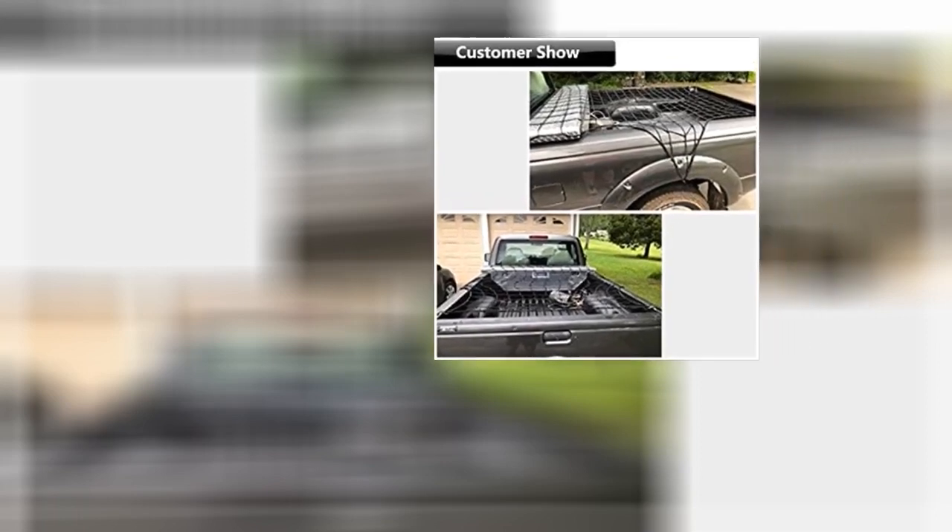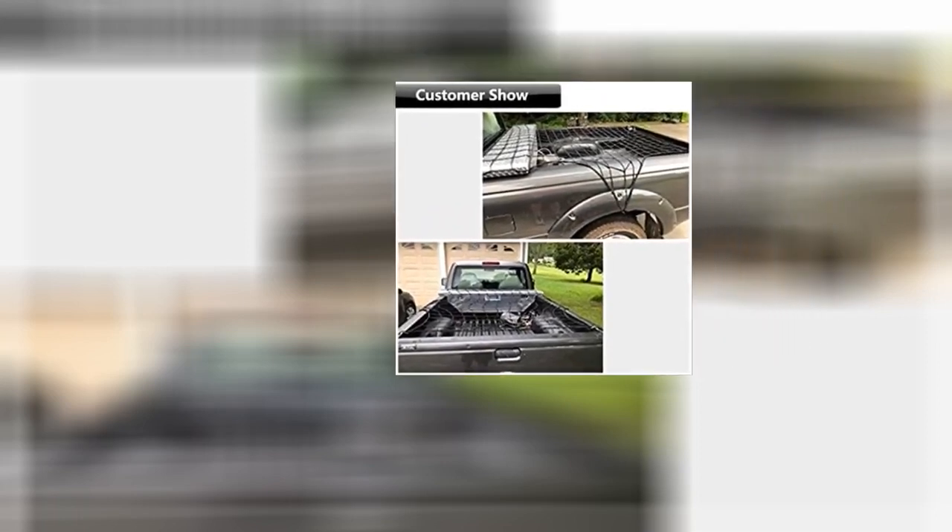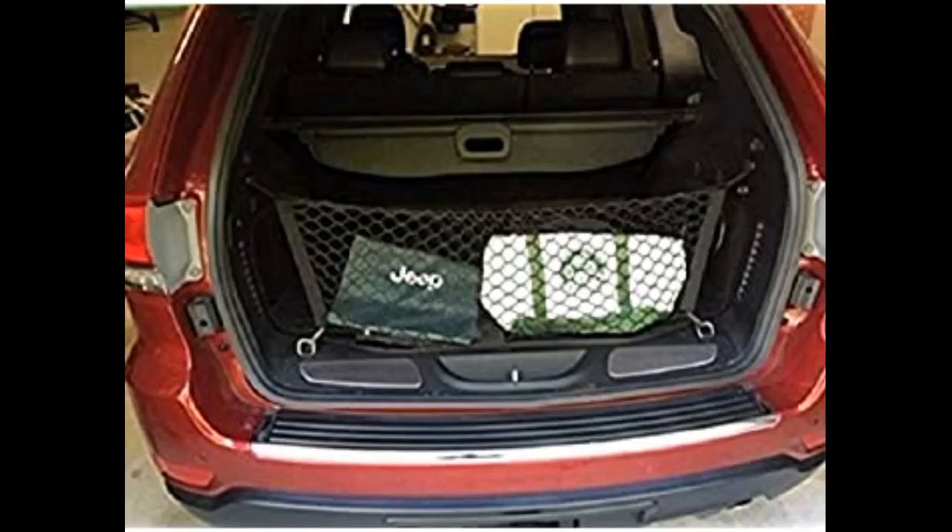I have not used the net to hold down anything yet in my truck, but I really like the size and design of it. The hooks are placed well and there are plenty of them. There was a rubbery smell when I first got the netting, but after hanging it outside for a couple of days that has gone away.